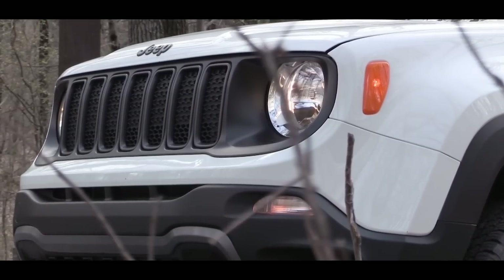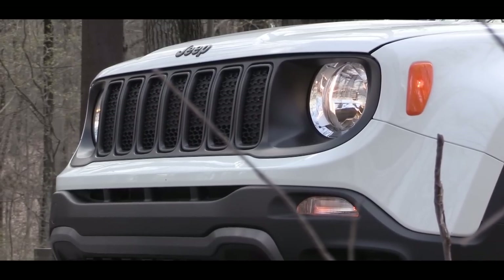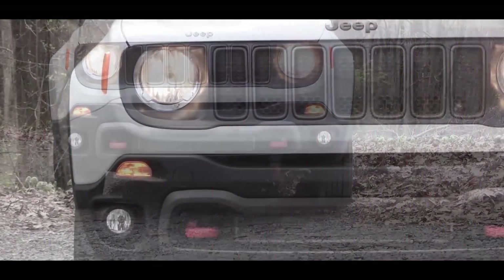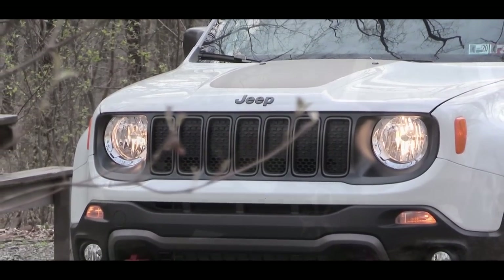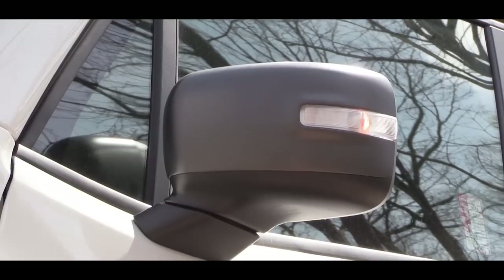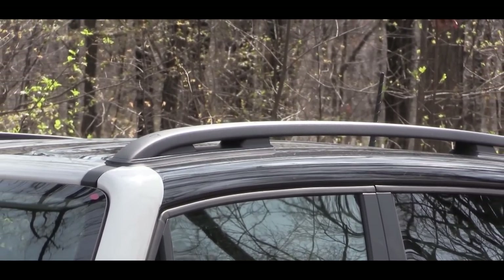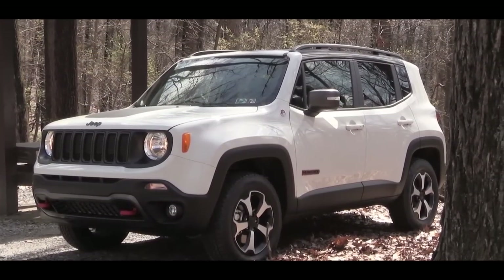Starting up front, halogen headlights come standard for every trim level. Go with Latitude and up to get automatic headlights and fog lights down below. All trims get daytime running lights, and LED headlights are a $700 option. Moving to the side, power-adjustable heated side mirrors come standard for all trims, body-colored on Latitude, Altitude, and High Altitude trims. Roof rails come on all trims except the base Sport.